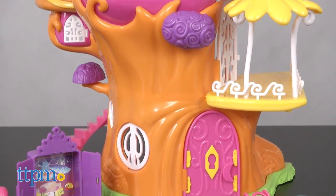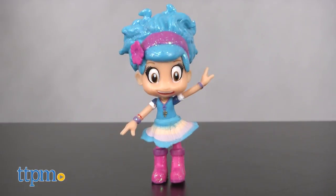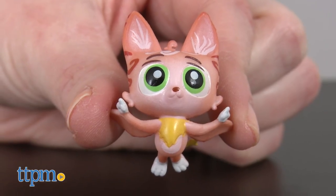This three-level double-sided playset features lights and sounds, plus a three-and-a-half-inch Luna Petunia doll and an exclusive kitty-bat figure.